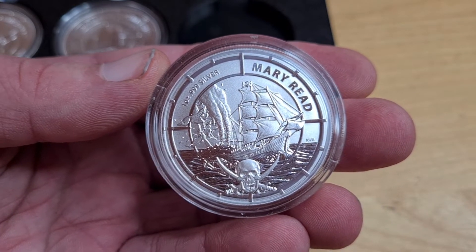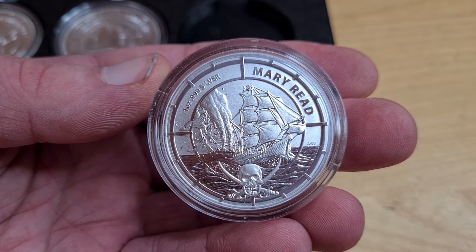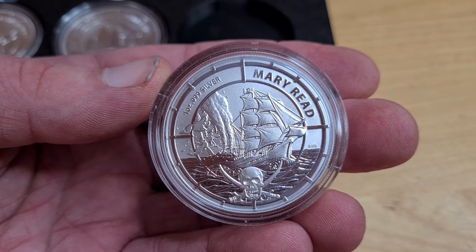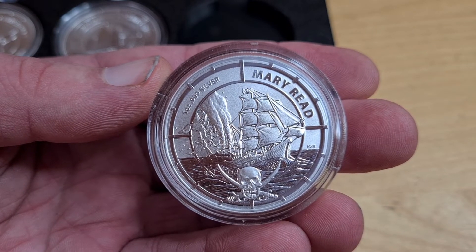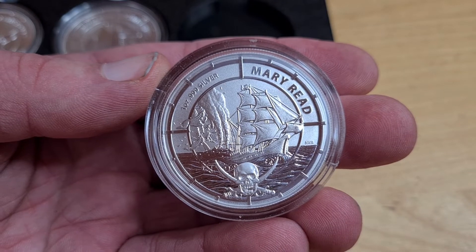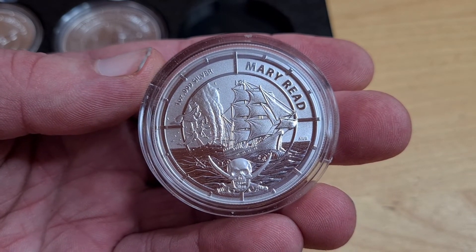I've already shown you the cat series and I've had the dog series now since yesterday, and I'm looking forward to showing you that. There are plenty more coins to be coming as well, including the Tudor collection, which is essentially the King's Beasts. So I'm looking forward to sharing that, and hopefully something a bit special about that as well. Anyway, thanks for watching. Be safe. Bye for now.